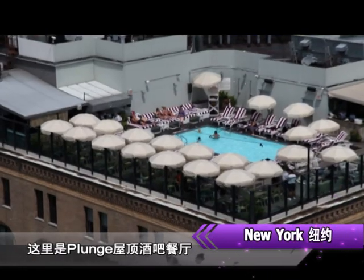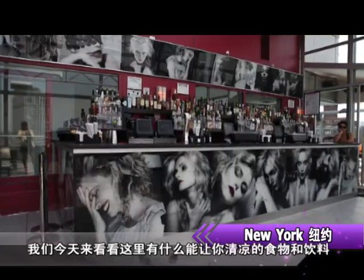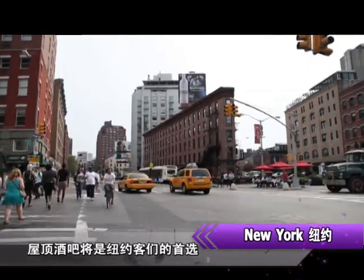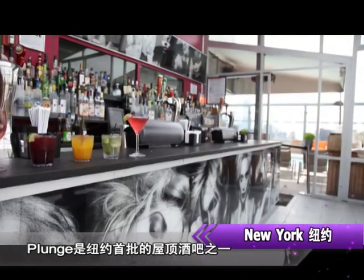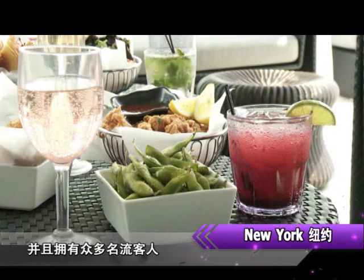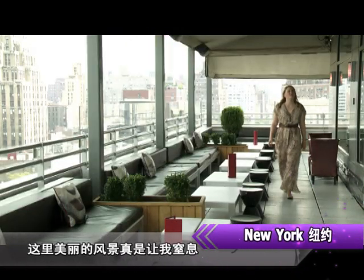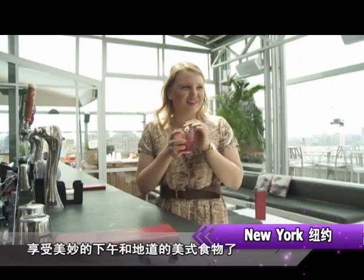On a hot summer day, if you're looking to take the plunge, you might want to head to Plunge — the rooftop bar and lounge in the ultra-swanky Meatpacking District. We're here today to check out some of the great food and drinks. During the hot summer days, the rooftop would have to be New Yorkers' first choice. Plunge is one of the first rooftop lounges in New York City, and it's also a celebrity hangout. The skyline of this fashionable spot really took my breath away. I can't wait to enjoy the beautiful afternoon with some delicious American cuisine.